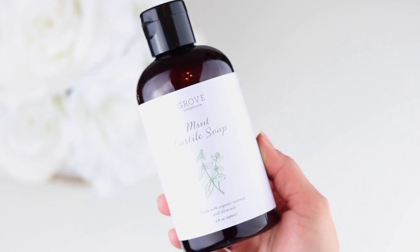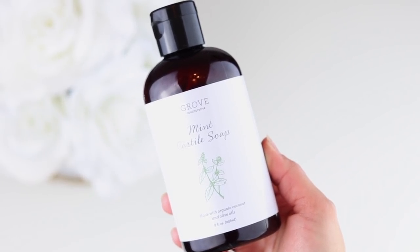Speaking of multi-purpose products, I also picked up this castile soap by Grove. I love using castile soap for pretty much anything — washing my brushes, cleaning my retainers, body wash. I always like to have some on hand, and I decided to try this mint version since I don't think I've tried mint castile soap before. It smells exactly like spearmint. You can use it as shampoo, body wash, dish soap, or even laundry detergent.